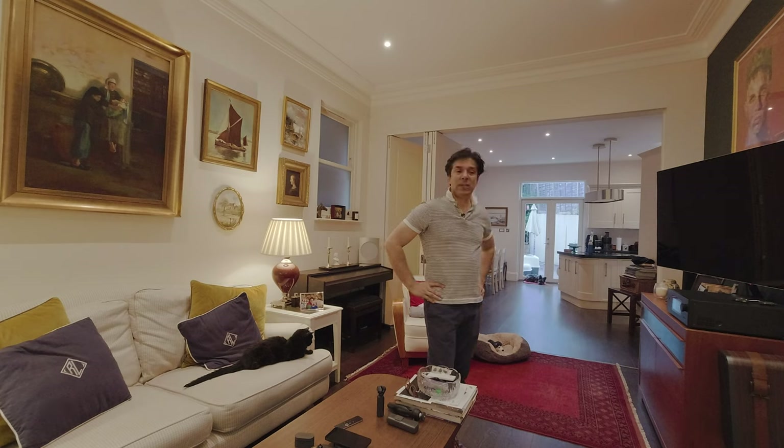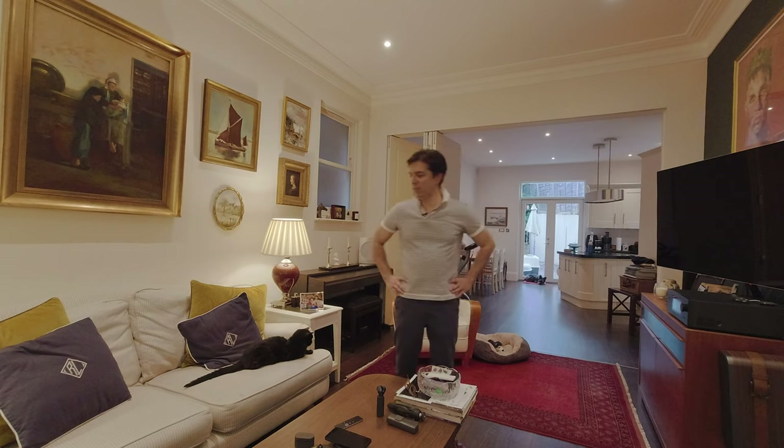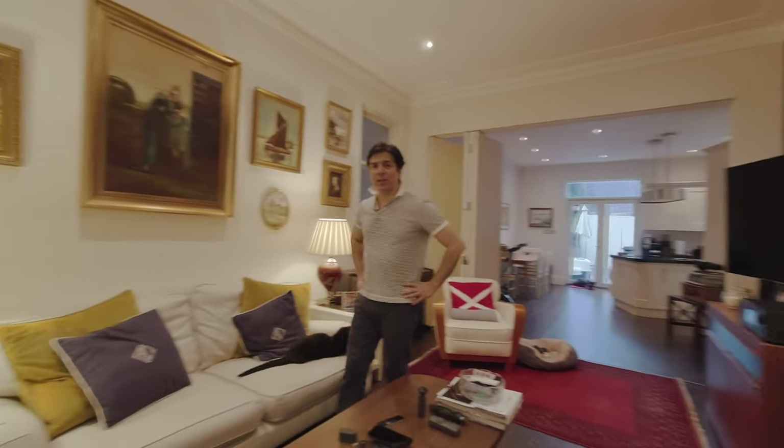Even though people say cables are really important and transmit better quality sound, I don't think I'd be able to notice the difference anymore because the system is producing such good quality. If it's a 9 out of 10 and cables would bring it to 9.5, I wouldn't know the difference. And I don't want to run cables around the house because it just looks messy.